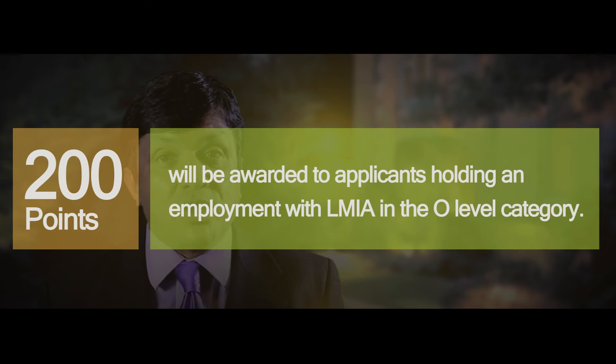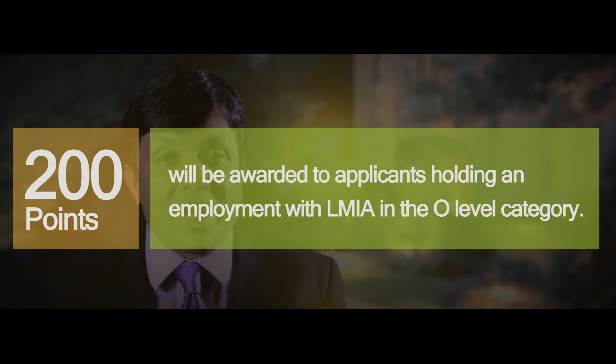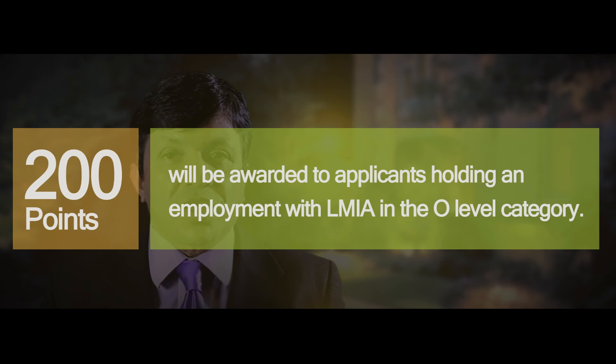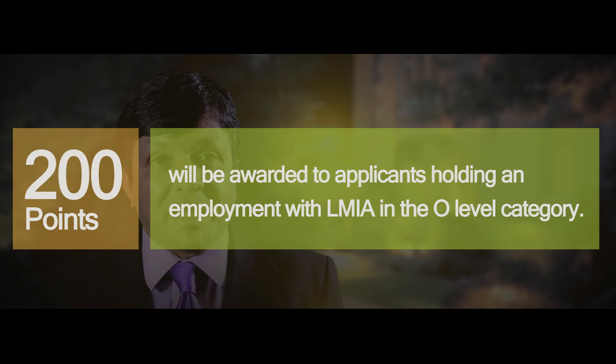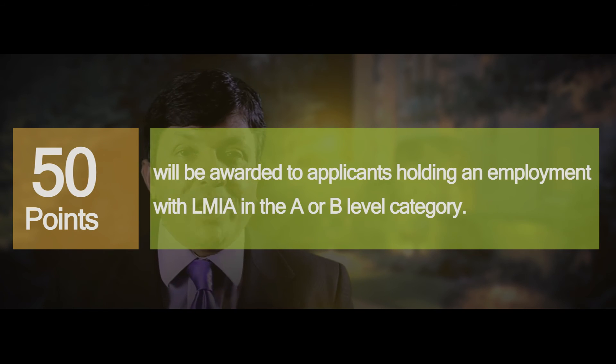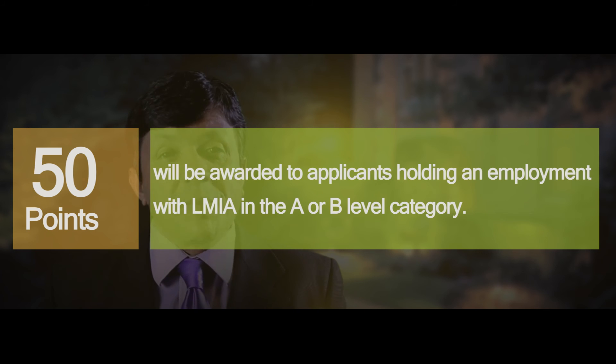If the job offer is contained in the major group OO — that means NOC codes 0011, 0012, 0013, 0014, 0015, or 0016 — then the applicant will receive 200 points. So if you're working in top management positions, you are likely to get 200 points. For all other skilled occupations under this LMIA-exempt point structure, you will be awarded 50 points. Previously, LMIA was awarded 600 points, but this has been reduced to 50 or 200 points depending on the NOC code. Study in Canada points are also a significant change from the previous structure.